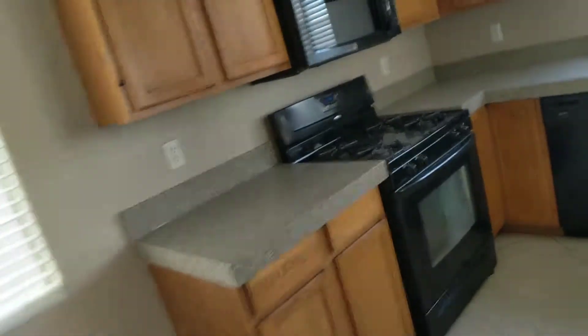The kitchen has tile and it looks pretty good. I wouldn't change anything here.